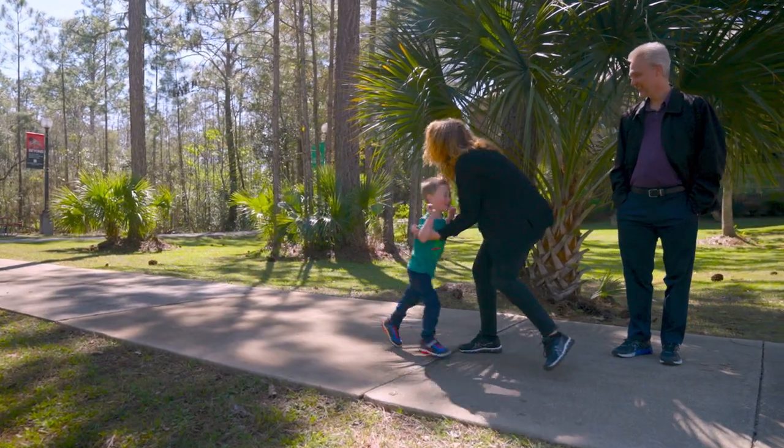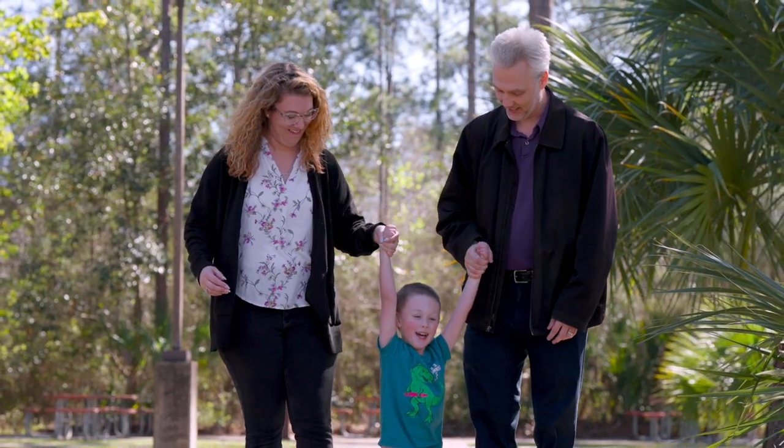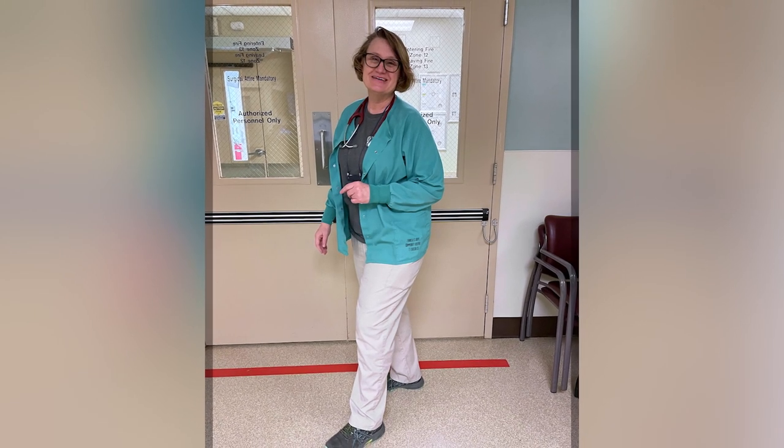When I was ready to return to school to make a career change, I knew I needed a flexible and supportive school to balance my education with being a mom and supporting my family. I also thought I would follow the example of my mother and become a nurse or a teacher like my sister.